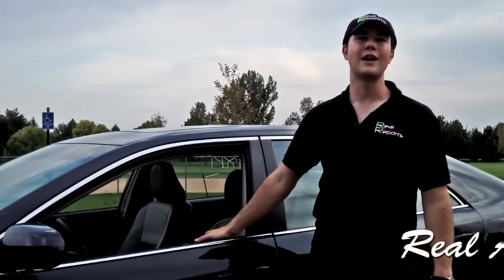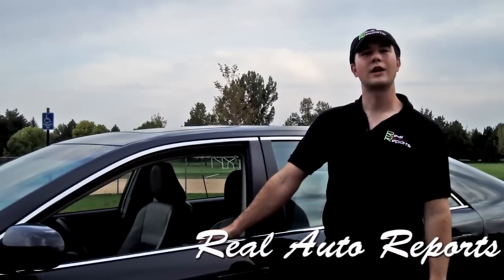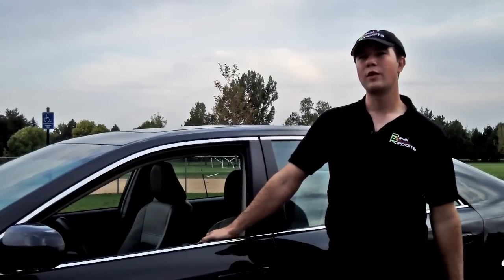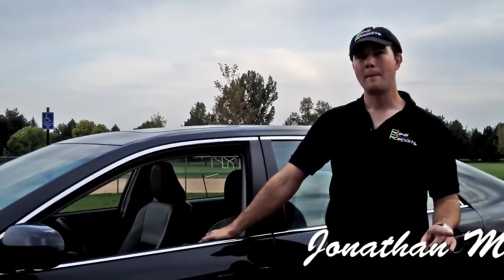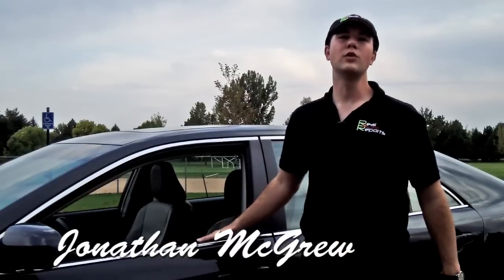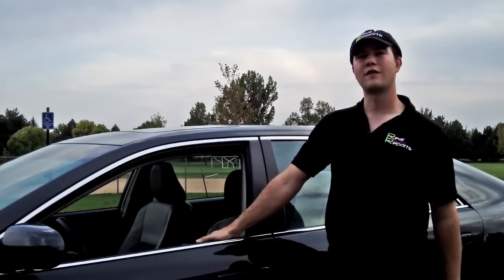Hi, welcome back to Real Auto Reports. I'm Jonathan McGrew, and today we have the 2012 Toyota Camry Hybrid. If you're wondering why 2012 when they're so late in the model year, we'll tell you about that during the video. But we have this 40 mile per gallon in town real review for you, so stay tuned and see what this car has to offer for you and your family.